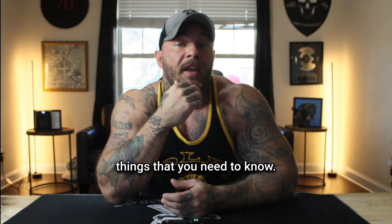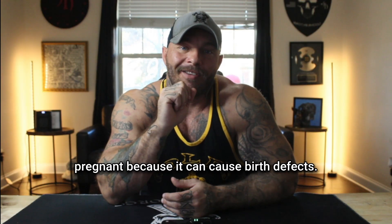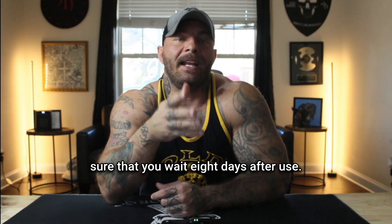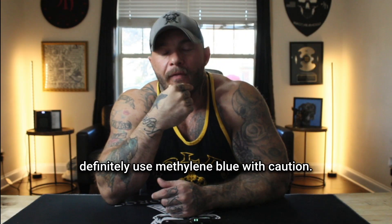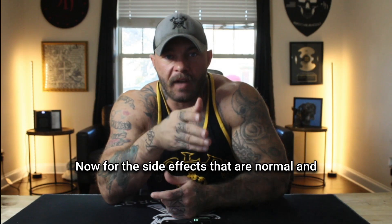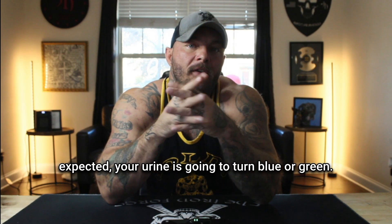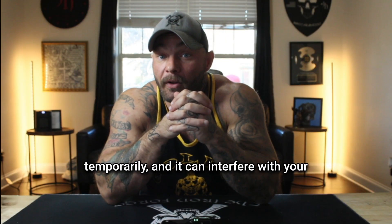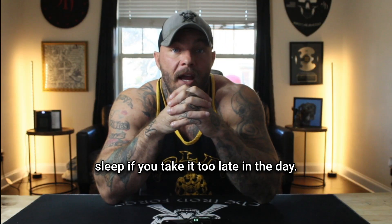There are a few other things you need to know. You should not use methylene blue if you're pregnant because it can cause birth defects. If you're breastfeeding, make sure you wait eight days after use. If you have any type of kidney problems, use methylene blue with caution. For side effects that are normal and expected: your urine is going to turn blue or green, your tongue and mouth will turn blue temporarily, and it can interfere with your sleep if you take it too late in the day.